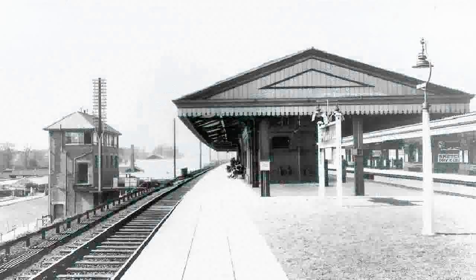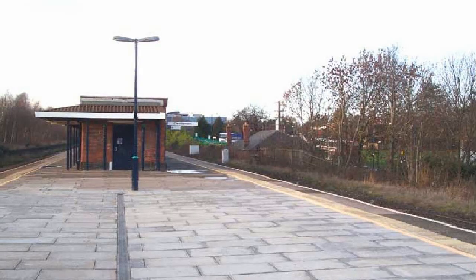The line and station underwent significant rationalisation in the 1960s and 70s. One island platform was taken out of use when the line was reduced back to double track. The overgrown remains of the disused platform can still be seen today.